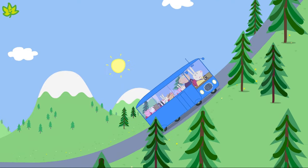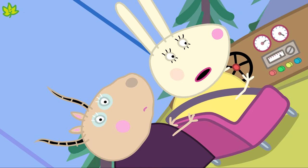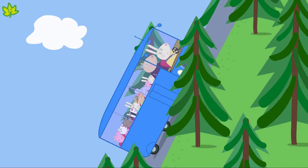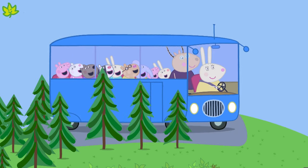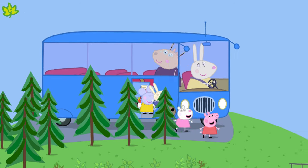What a very steep hill! Well done, Miss Rabbit. A bus also travels on the road and has four wheels, but it's much bigger than a car and can carry more passengers.